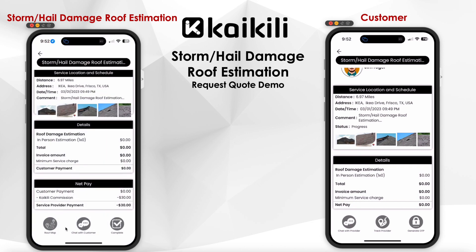Additionally, both the customer and inspector can chat through the messenger feature if needed.